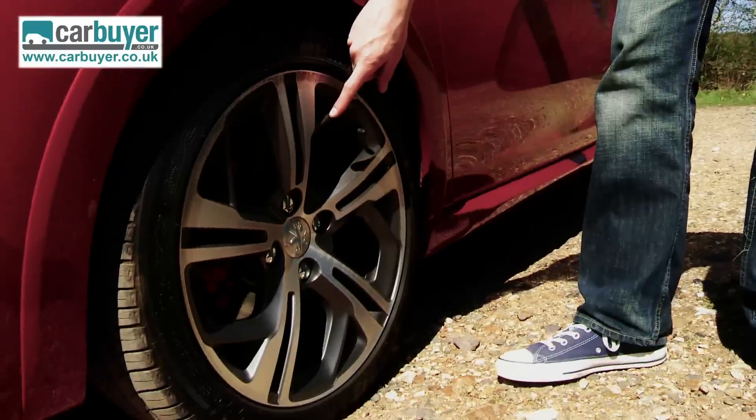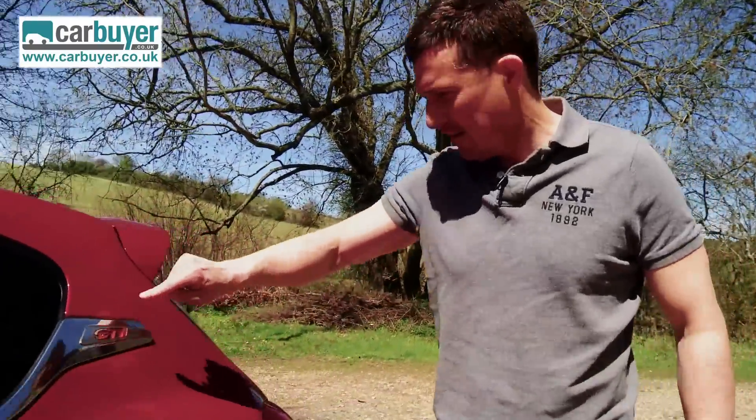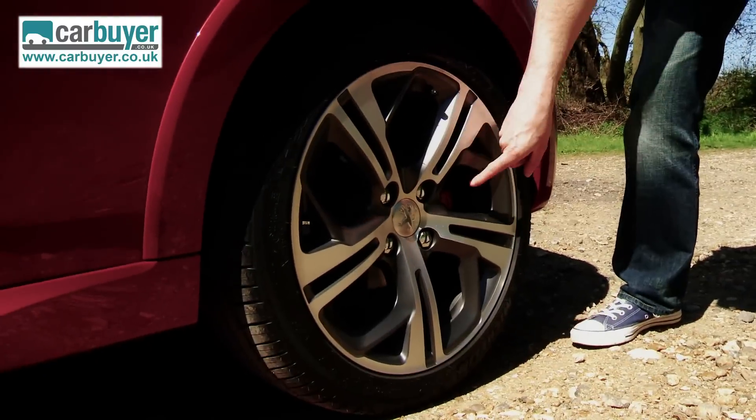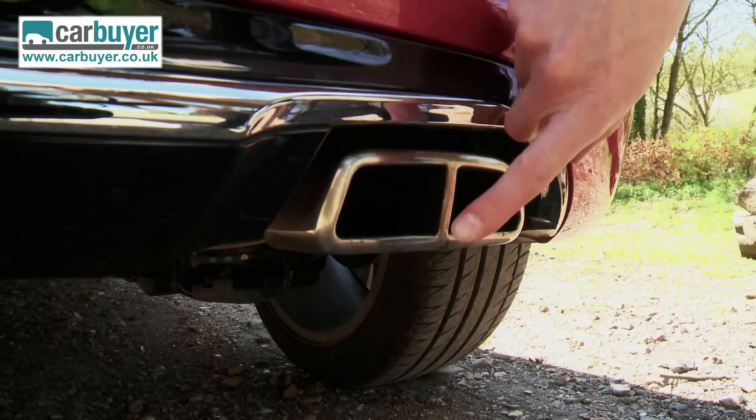We've got some 17-inch alloy wheels down here. Come to the back — got a GTI badge up here like on the original 205 GTI. We've got some bigger brakes down here with, oh look, red calipers. We've also got a roof spoiler and, come round here, we've got a split sports exhaust.